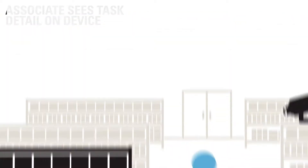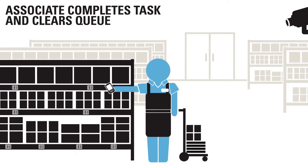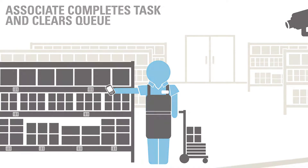The worker then accepts the task, proceeds to the back of the store warehouse, and retrieves items to restock the shelf. After the shelf is restocked, the worker marks the task complete on his device.